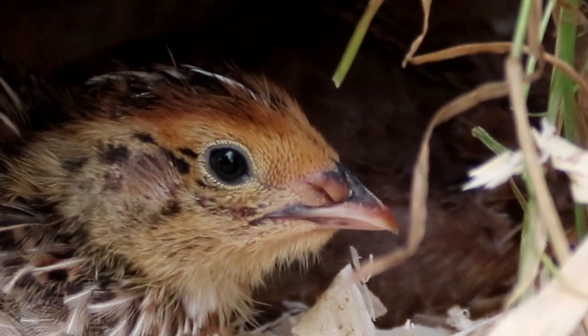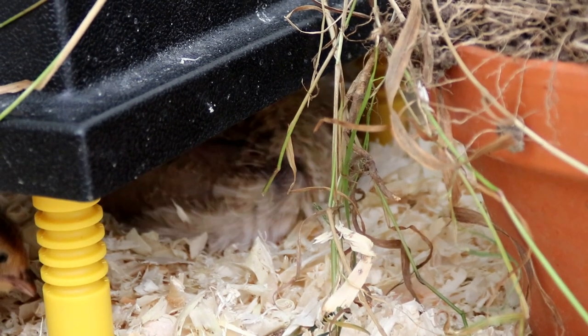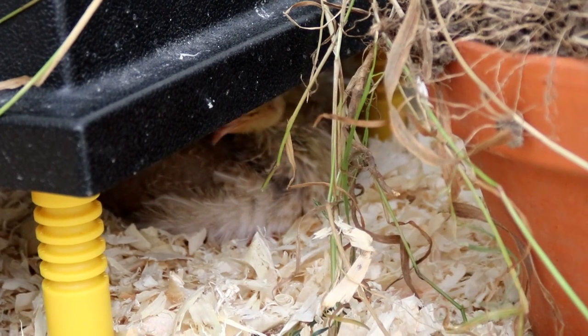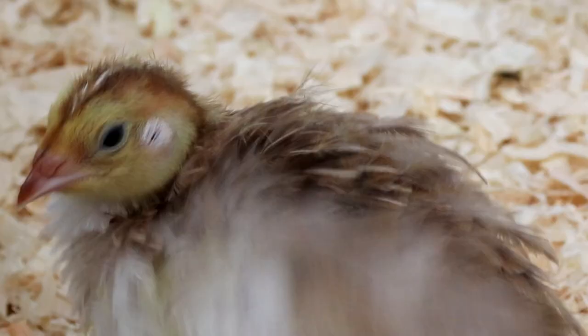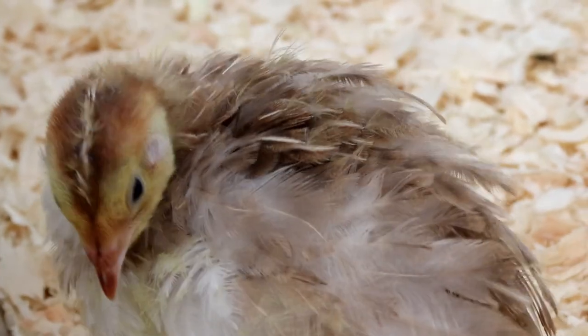These are his siblings and they still go under the brooder, which they've still got in their cage, but it's as much habit as anything else. They don't actually stand under there with their backs pressed up against the plate anymore — in fact at night they tend to sleep alongside the brooder rather than under it, simply because it gets too warm for them under there now.